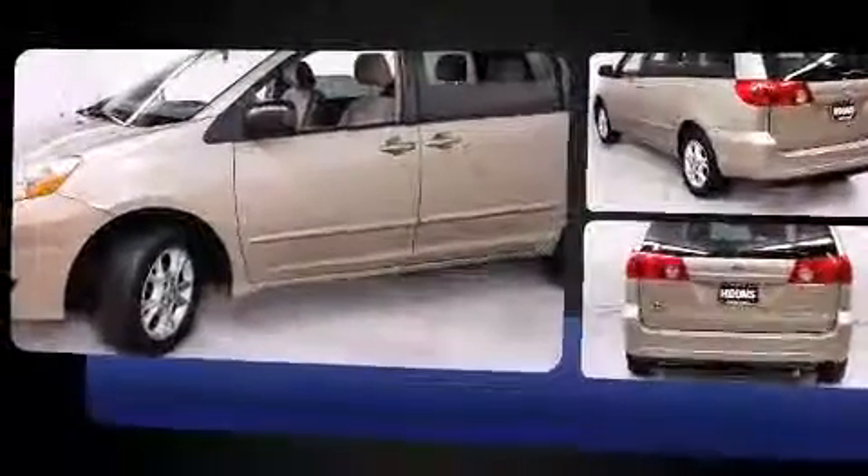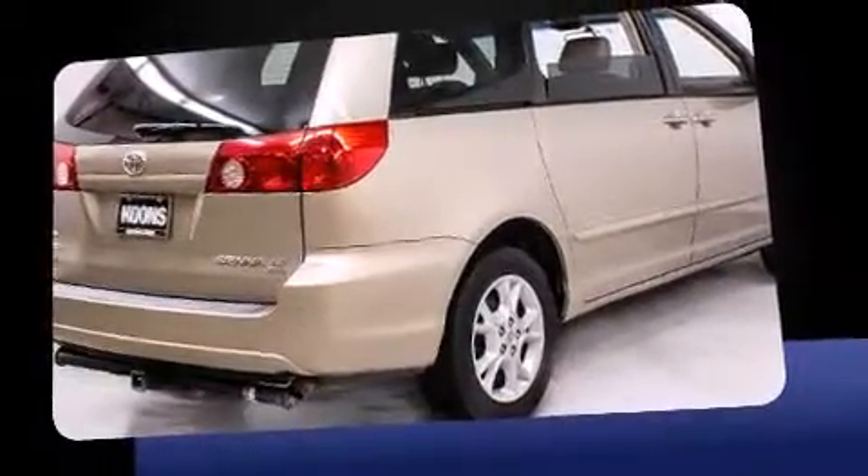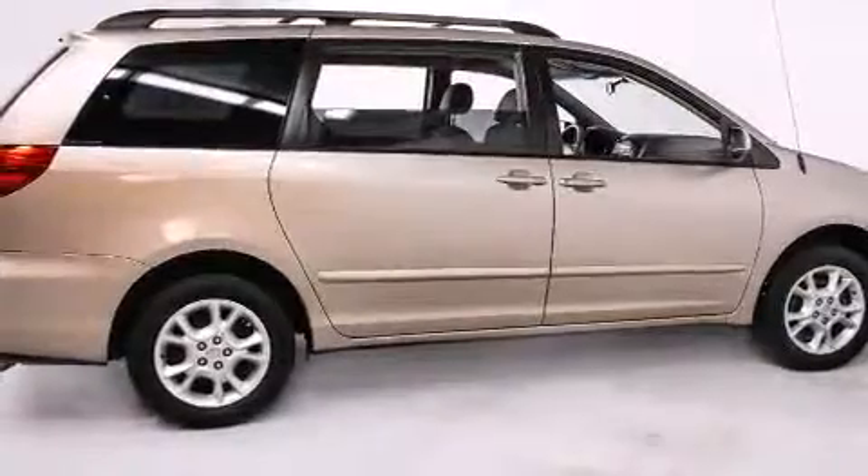Top features include remote keyless entry, front and rear reading lights, heated door mirrors, a roof rack, rear wipers, and a split folding rear seat.